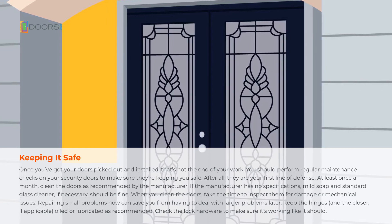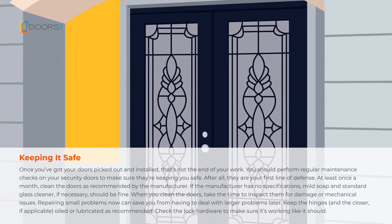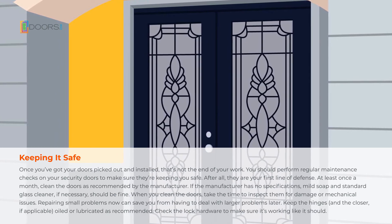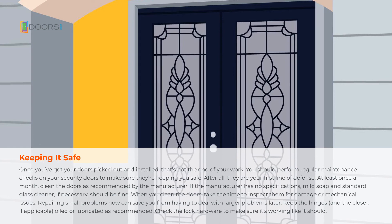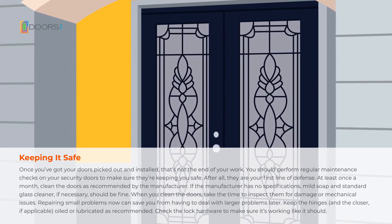At least once a month, clean the doors as recommended by the manufacturer. If the manufacturer has no specifications, mild soap and standard glass cleaner, if necessary, should be fine. When you clean the doors, take the time to inspect them for damage or mechanical issues. Repairing small problems now can save you from having to deal with larger problems later.